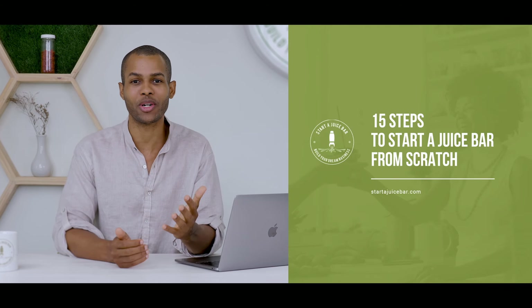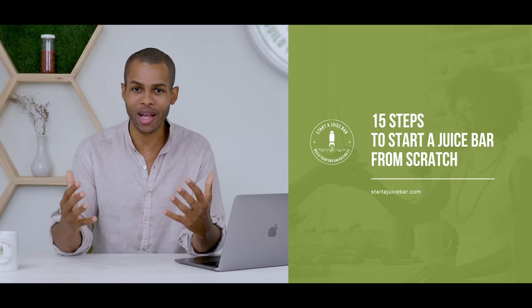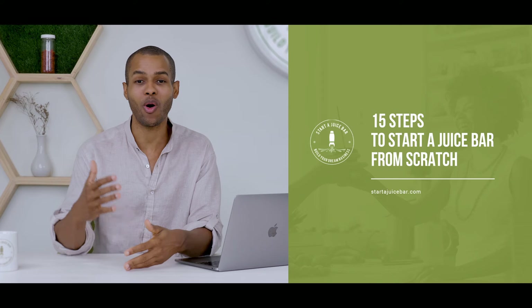Hope you guys have been enjoying the video content. If you are inspired to launch your juice business but you're not exactly sure what steps to take, we've created a free ebook: 15 Steps to Starting a Juice Business from Scratch. This will give you a high-level overview of everything you need to do from where you are now all the way to opening your business. If you want to go even deeper, we've created an online course — the Juice Bar Master Blueprint — going into great detail on every aspect: branding, menu development, finding the right location, equipment, and so much more, all the way to launch. Links for both are in the description below. As always, hope you guys are happy and healthy, wishing you a lot of success, and I'll see you at the next video.